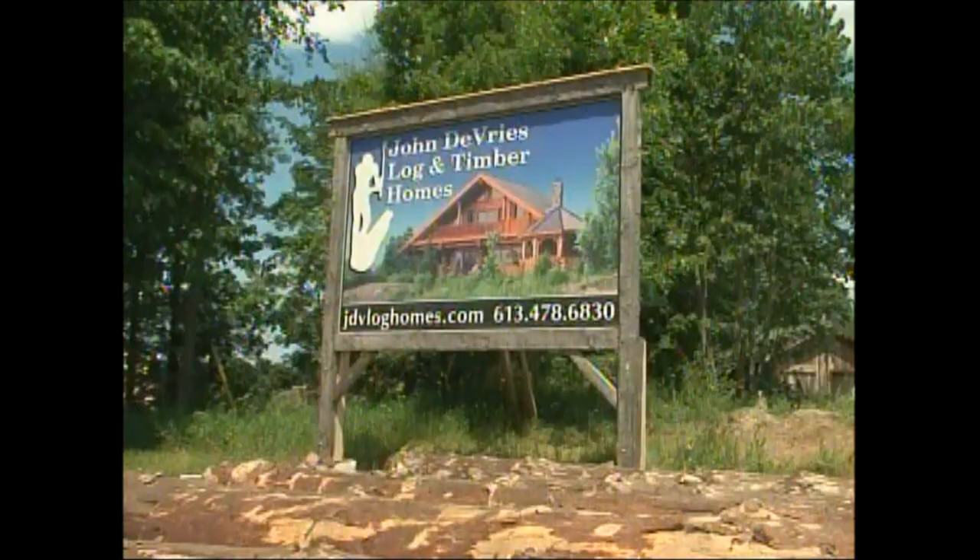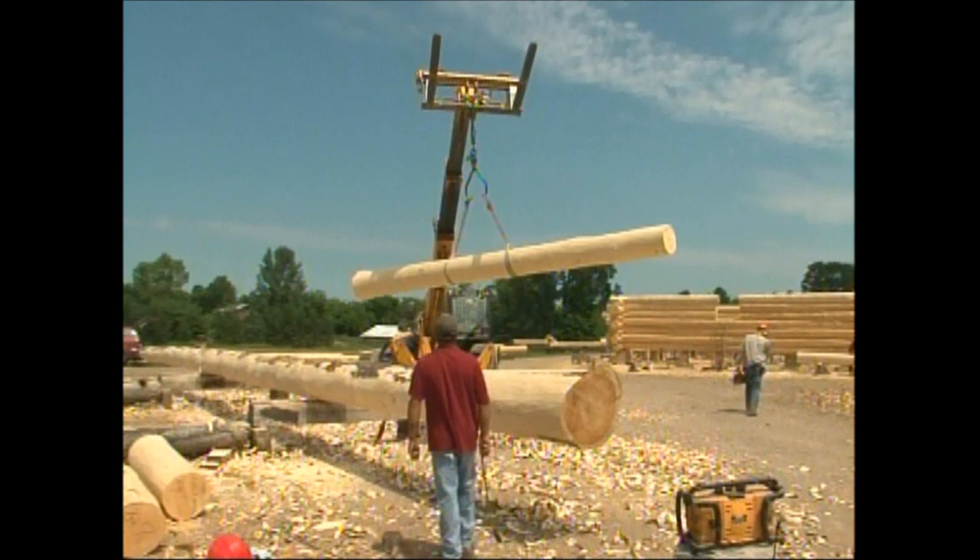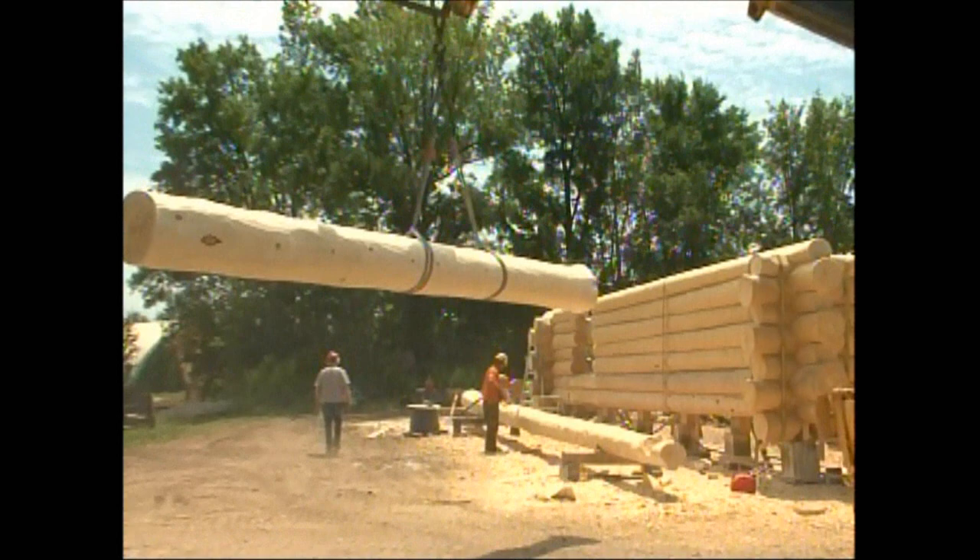Hello, this is Comfort Country Explore the Four and I'm Joanne Hartman. Today we are just north of Tweed and we're at John Der Vee's Timber and Log Homes and I'm with Martin Sager. Martin, can you tell us a wee bit about your homes in general, the business?